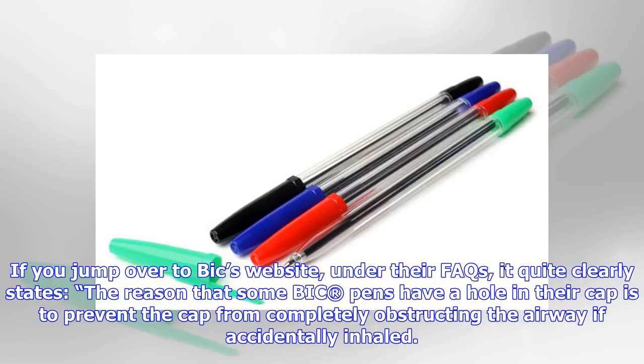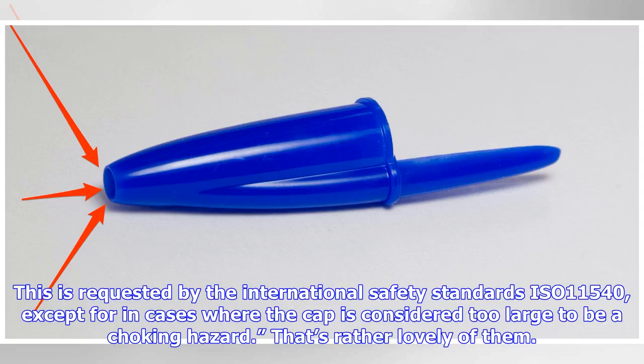If you jump over to BIC's website, under their FAQs, it quite clearly states: the reason that some BIC pens have a hole in their cap is to prevent the cap from completely obstructing the airway if accidentally inhaled. This is required by the international safety standard ISO 11540, except for in cases where the cap is considered too large to be a choking hazard.